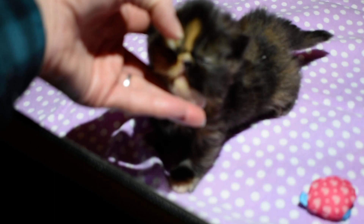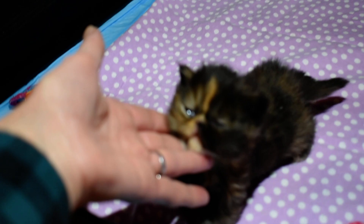So this is a girl, tortoiseshell, and how I can tell her — she's got an orange streak right up the front from her nose. She's a beautiful little baby. We've waited a long time for tortoiseshells.